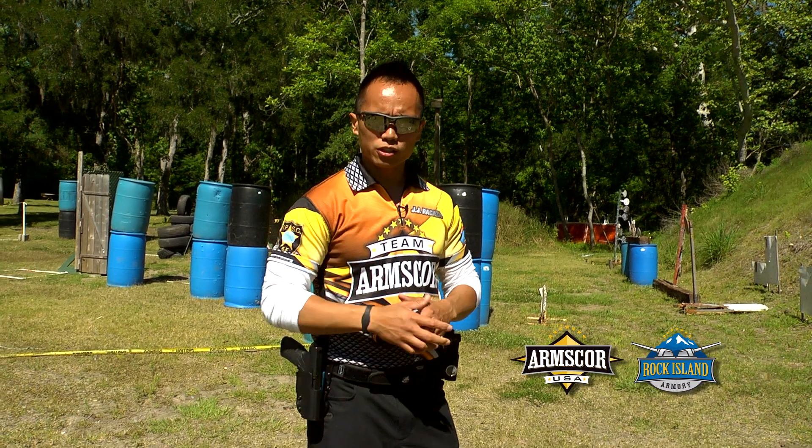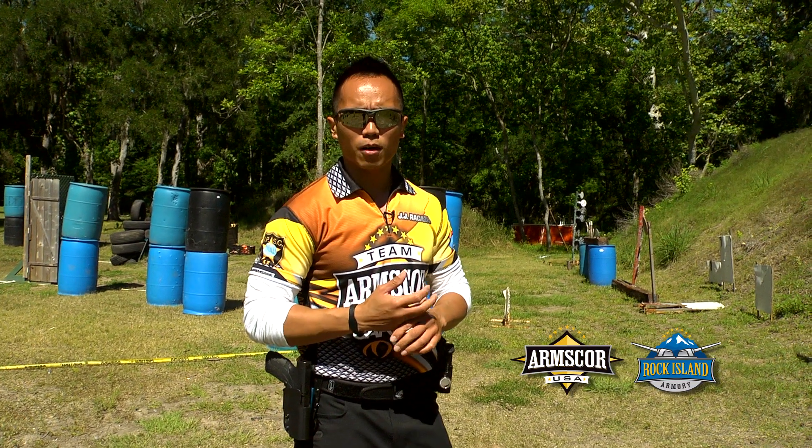All right, hope you learned something today, and we'll see you on the next episode of Arms Coordination on the Range.